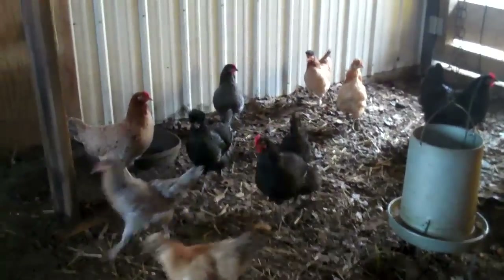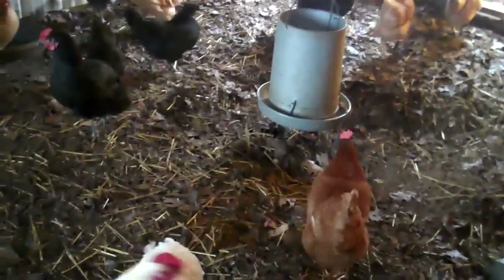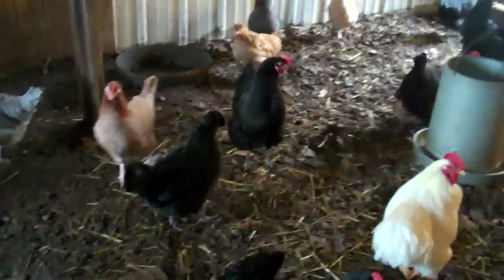All of these hens were hatched out in May of this year. I have a mix — I have barred rock, Australorps, and different crosses.